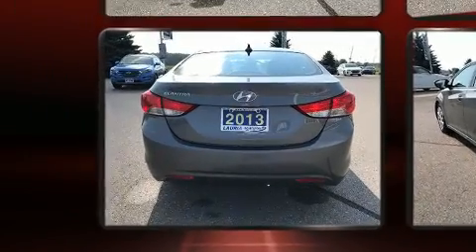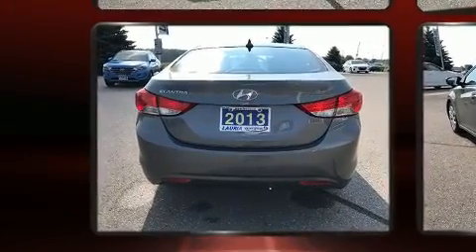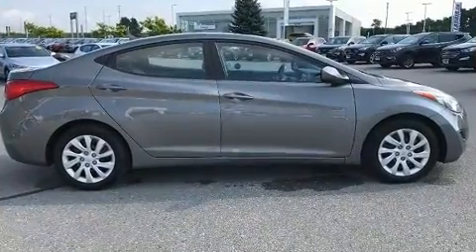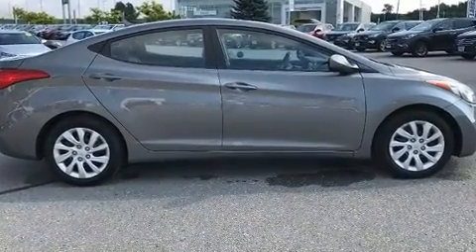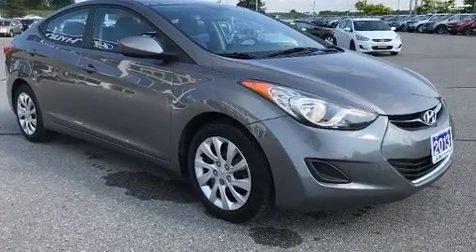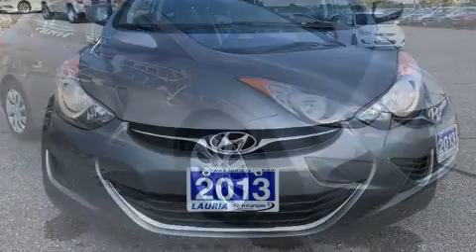All of the premium features expected of a Hyundai are offered, including delay-off headlights, one-touch window functionality, a tachometer, and air conditioning. Audio features include a CD player with MP3 capability and six speakers, enhancing the audio experience throughout the interior.